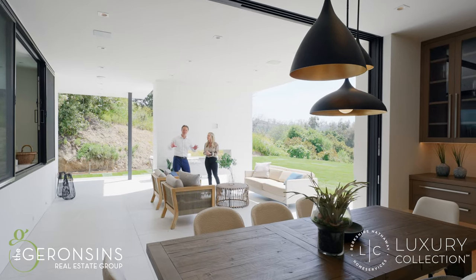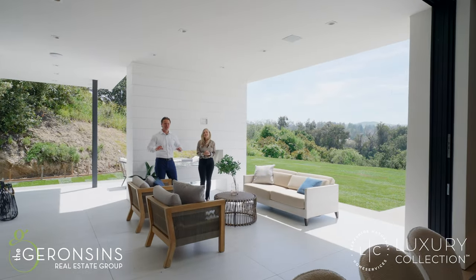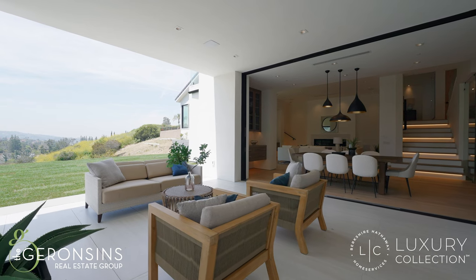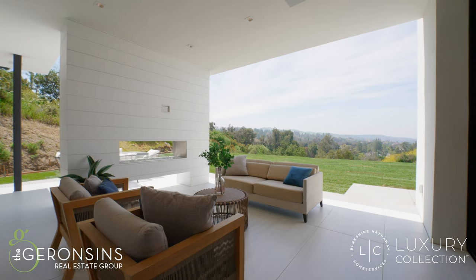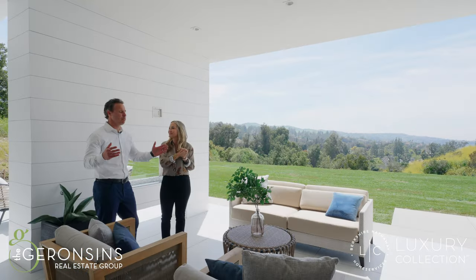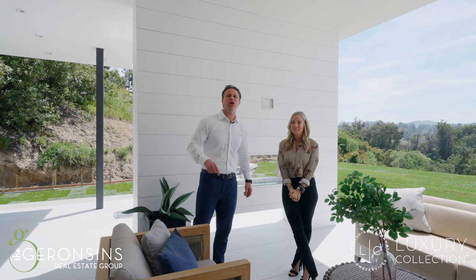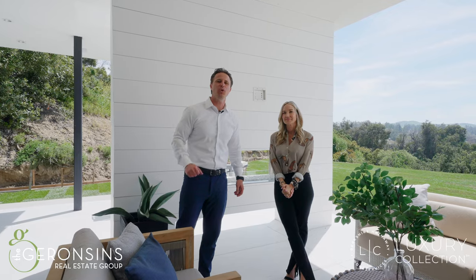We are at the end of our tour of this amazing home, and there's no better place to end it than this California room. This is a stunning view — you'll just sit out here, take it in, and it feels so removed from the city; you don't even see any neighbors. Love your abode — you're going to love this house, and we would love to show it to you. Give us a call at 714-602-3557 for your own private tour.